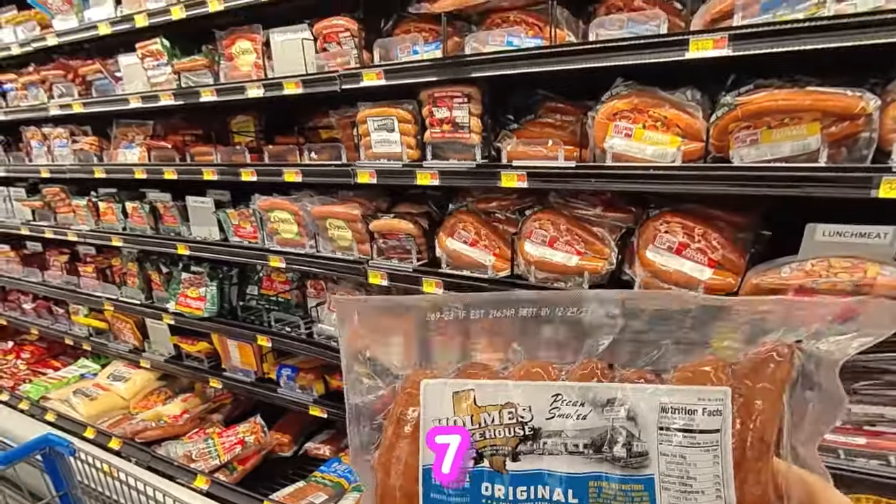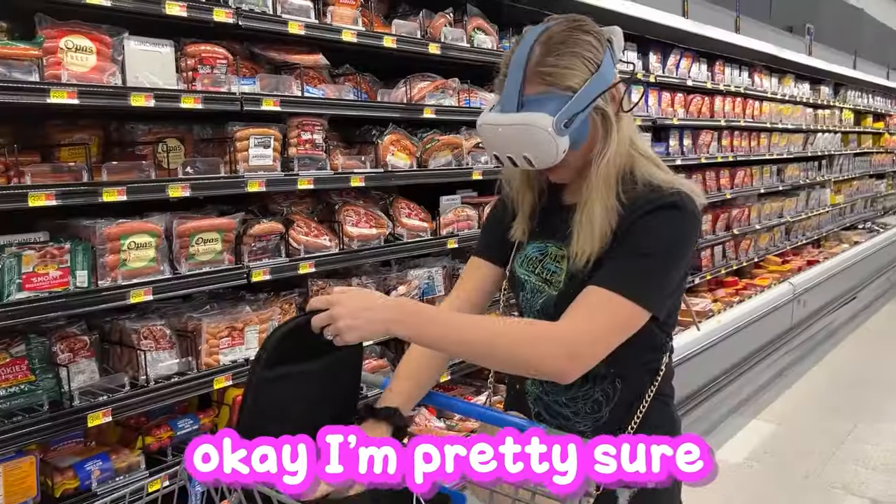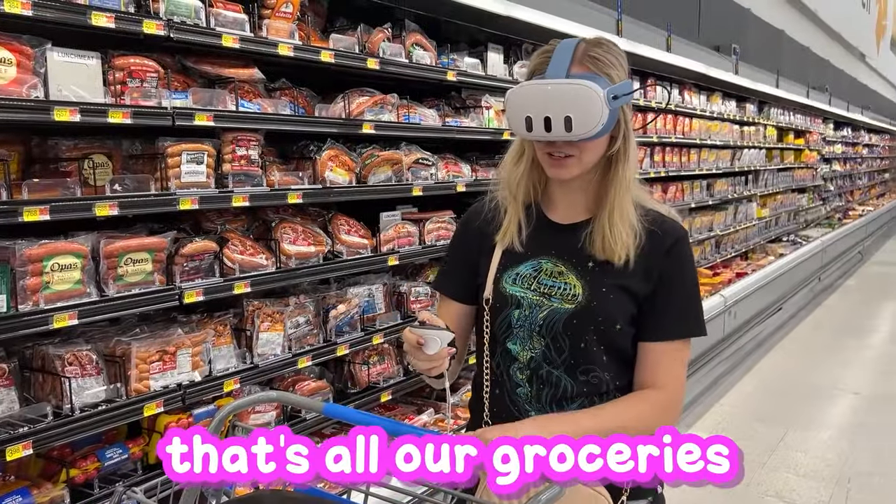Counting out items — 3, 4, 5, 6, 7 — maybe I should buy two, because this is all we're going to eat tonight. Okay, I'm pretty sure that's our groceries sorted.